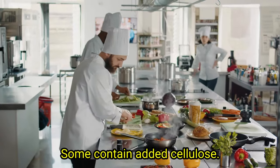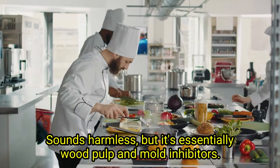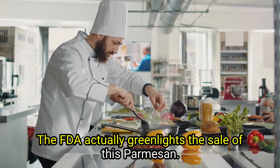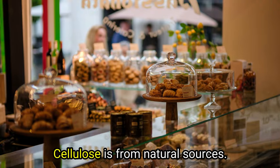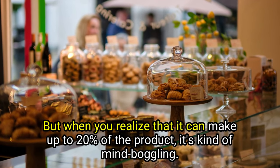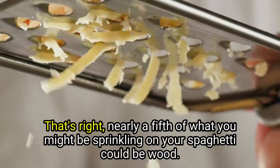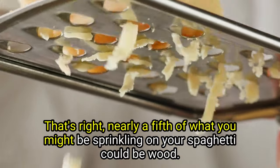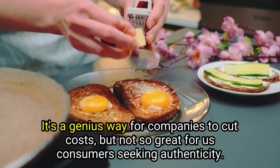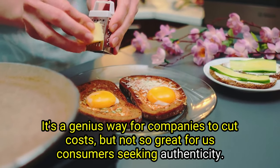Some contain added cellulose — sounds harmless, but it's essentially wood pulp — and mold inhibitors. The FDA actually greenlights the sale of this Parmesan. The justification? Cellulose is from natural sources. But when you realize it can make up to 20% of a product, it's kind of mind-boggling. Nearly a fifth of what you might be sprinkling on your spaghetti could be wood. It's a genius way for companies to cut costs, but not so great for consumers seeking authenticity.